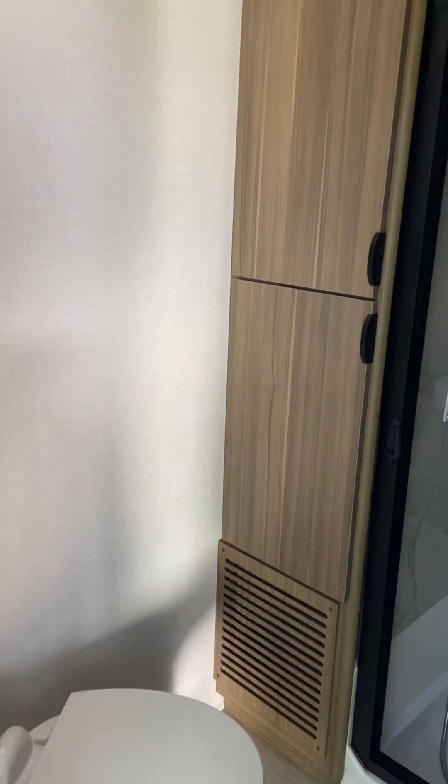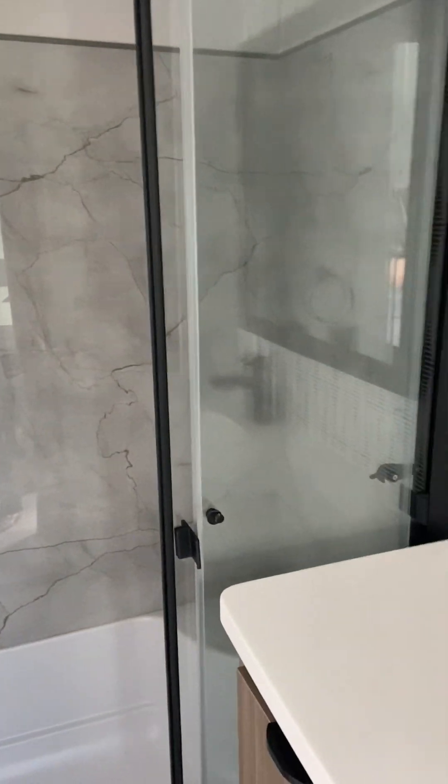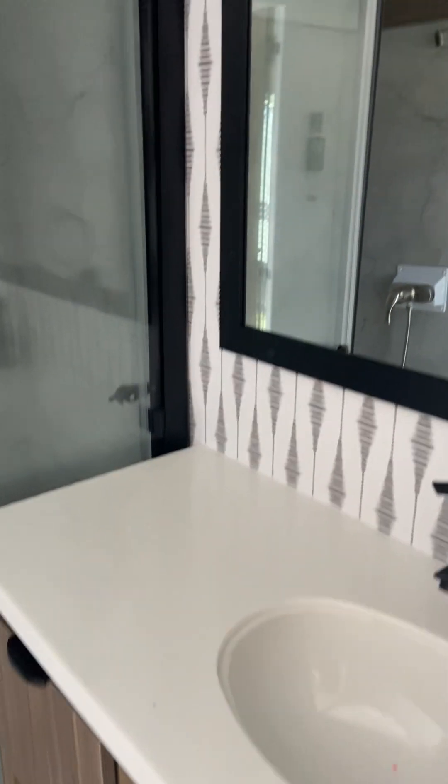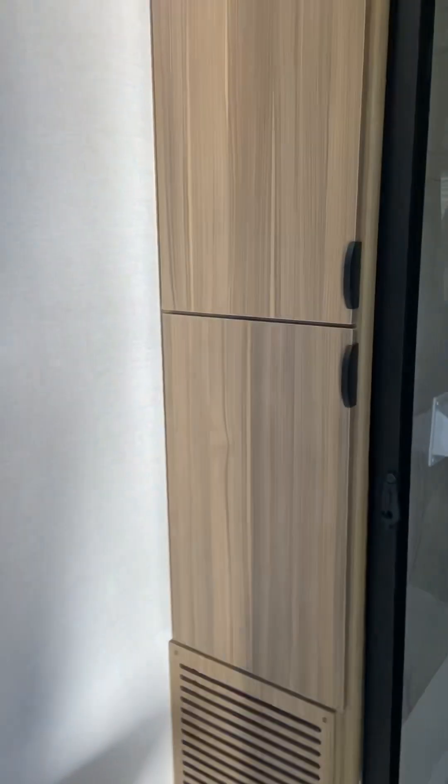The first door on your right coming down the hallway is the bathroom. You have plenty of storage in here, a toilet, and look how nice the shower is and how big the sink is. You also have a mirror and storage underneath — done very nicely.